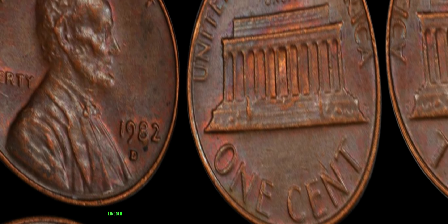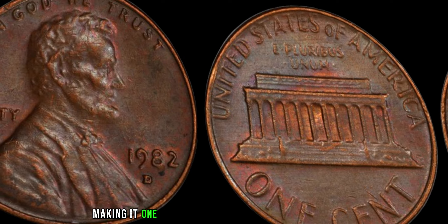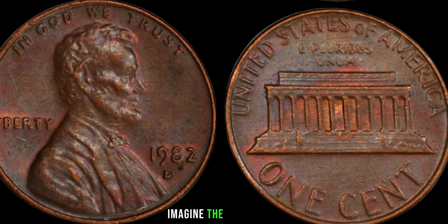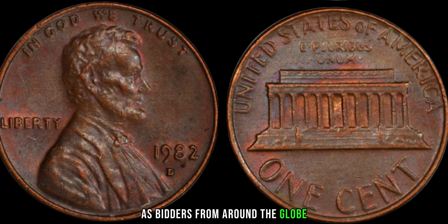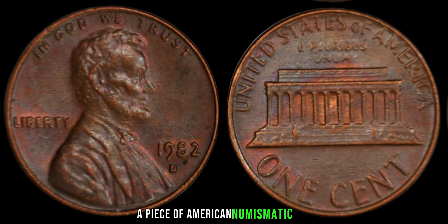For those lucky enough to possess this rare treasure, the rewards can be staggering. In recent years, 1982 D Lincoln pennies have fetched upwards of a million dollars at auction, making it one of the most valuable coins in existence. Imagine the excitement as bidders from around the globe compete for the chance to own a piece of history, a piece of American numismatic lore.